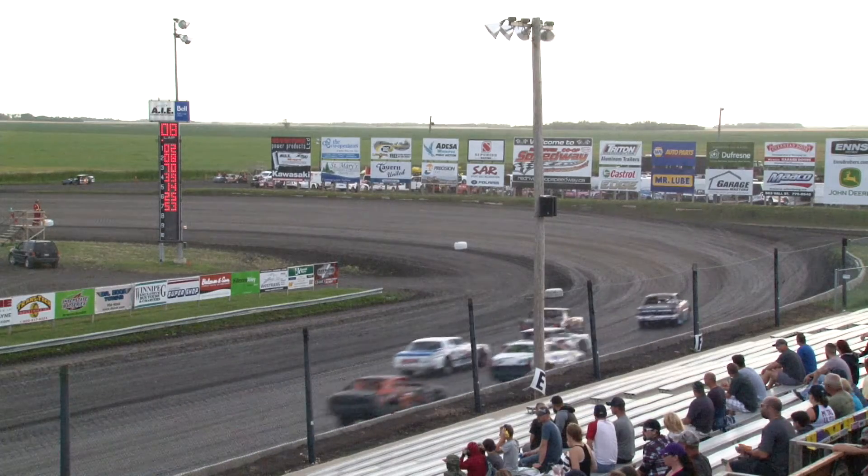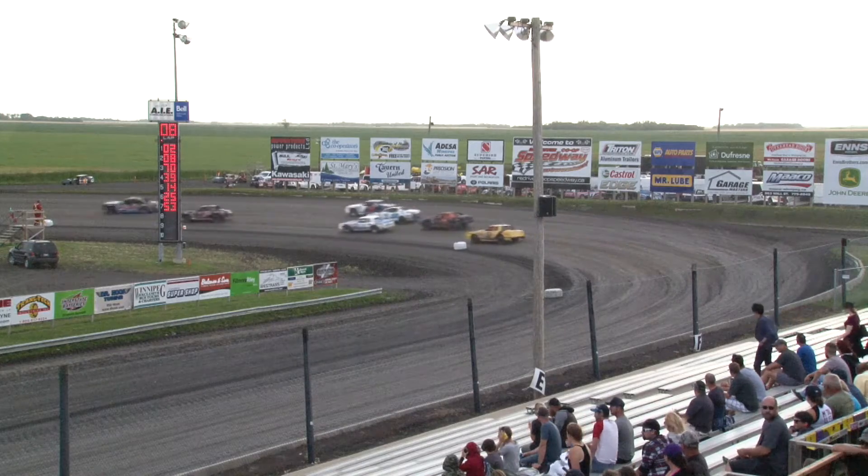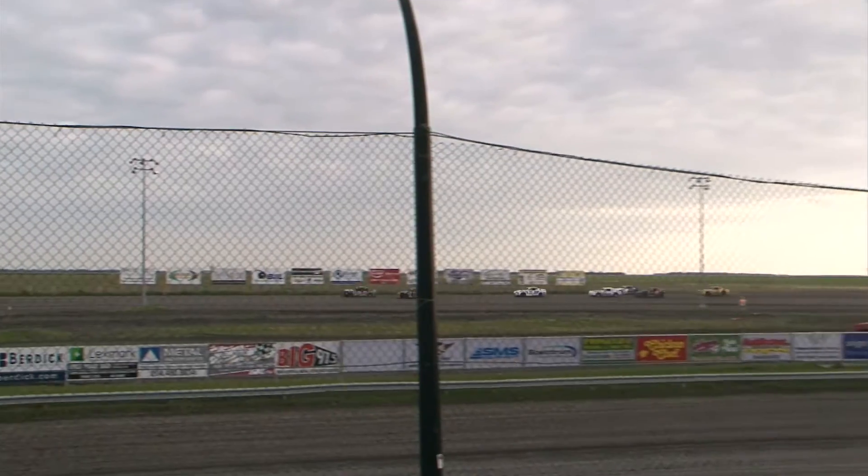Street Stocks — he's running with the Street Stocks tonight. Derek, that is a pure stock car, but Derek running with the Street Stocks tonight. Out to his outside, the 08 is Barry Hicks.